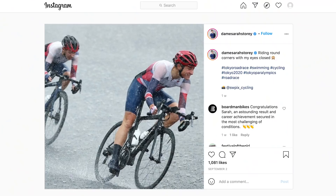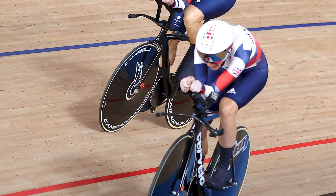The road bike Sarah was using was a top-of-the-range Boardman road bike that she's personally sponsored by. Not only does Sarah dominate on the road, she also does so on the track too. Track bikes are completely different to road bikes — there are no brakes to worry about or changing gears.